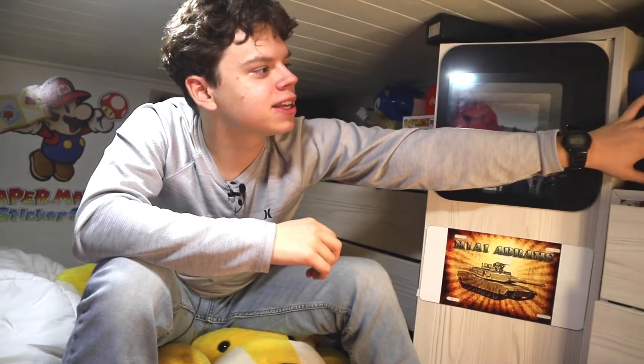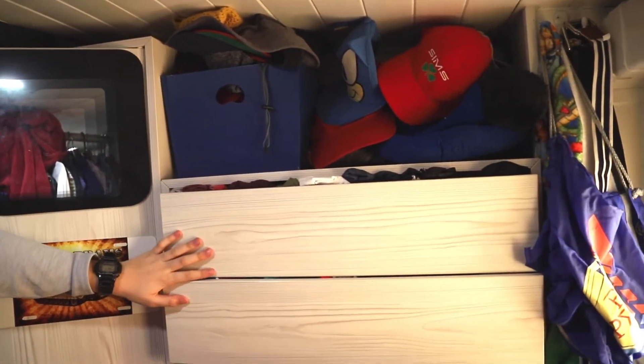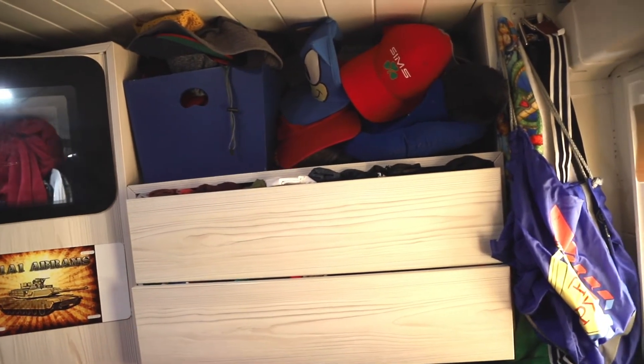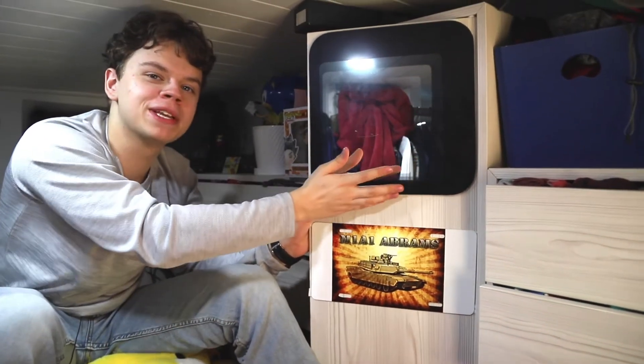So I keep my hats right here on this shelf. Under that is all my shirts, so I'm fancy and not fancy. And here are all my shorts and pants. And here's my mirror if I want to look at myself.